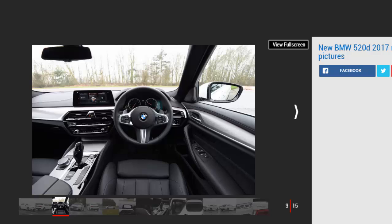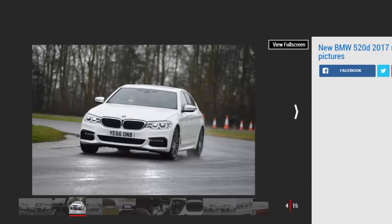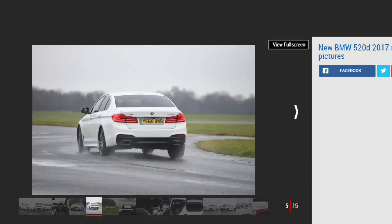Still, the newcomer certainly has all the raw ingredients to succeed. For starters, it's based on the CLAR platform that also underpins the 7 Series, and while the 5 Series doesn't get the carbon core technology from its big brother for cost reasons, there's plenty of aluminium in the structure, body panels, and chassis parts. The use of lightweight alloys means the BMW is around 100 kilograms lighter than its predecessor, which bodes well for handling and efficiency.